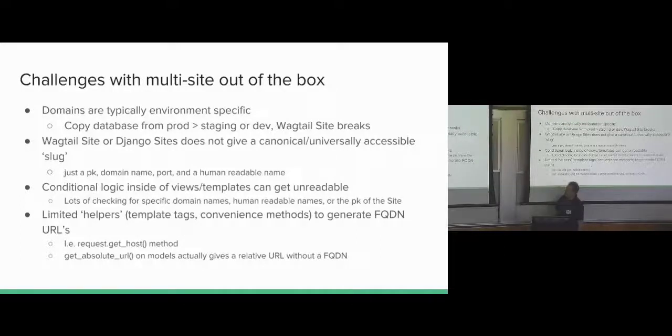Multi-site is a challenge. Domain is typically environment-specific — Wagtail sites are very based around hostname and port, and if you move to a local dev environment it all breaks. It also doesn't give a semantic universally accessible slug. You've got a PK, a domain, a port, and a human-readable name, and they can all change. If you have code that's conditional based on those and you change the site name or domain, things will break. Conditional logic inside views can get hairy — you're checking things like either a PK, which isn't very readable, or a human-readable name, or a domain name. There's also limited helpers: getting an absolute URL in Django gives you a relative URL, so with multi-site you end up with really hacky solutions.